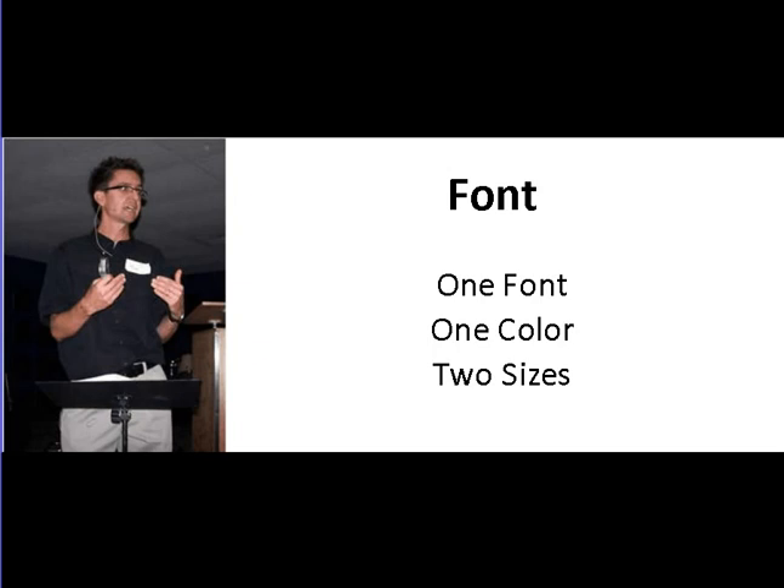How about your font? I recommend that you use one kind of font throughout the entire presentation. Keep it something simple — you don't want to use some crazy strange looking font. Try to stick with one color font throughout your presentation. You are allowed to use two different sizes: a large font size to emphasize your main points and a smaller font size for your sub points. So remember: one font style, one color throughout your presentation, and two sizes is okay.